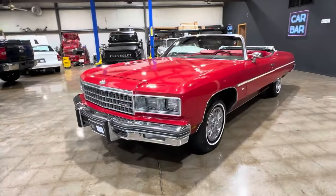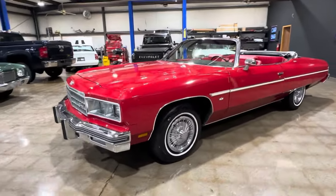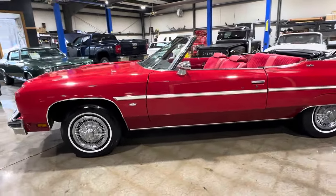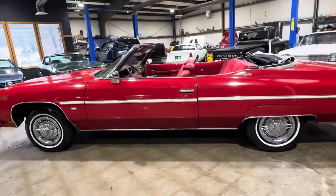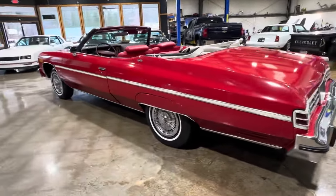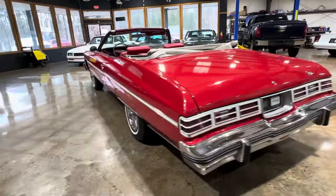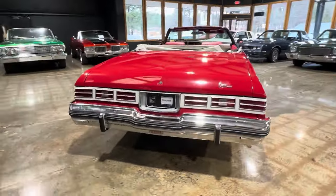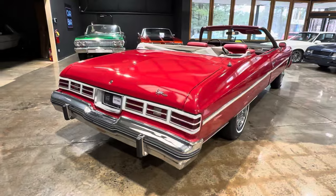Let's get a full walk-around on this 1975 Chevy Caprice convertible. Red on red car with the white wall tires. Really straight car — nice body lines on it, all the panels are nice, and the chrome is nice on this car.